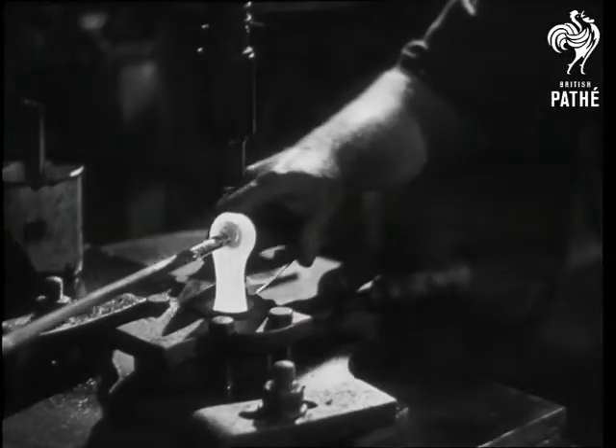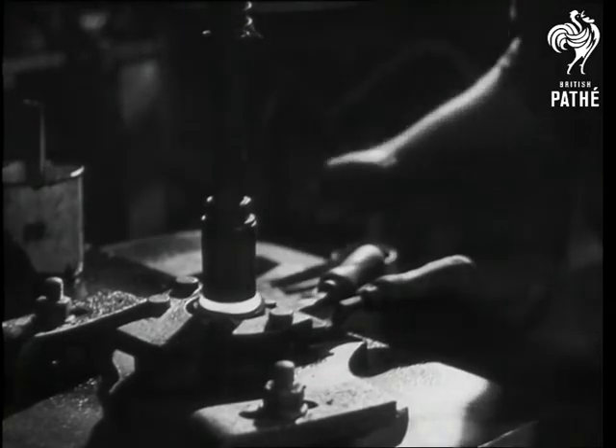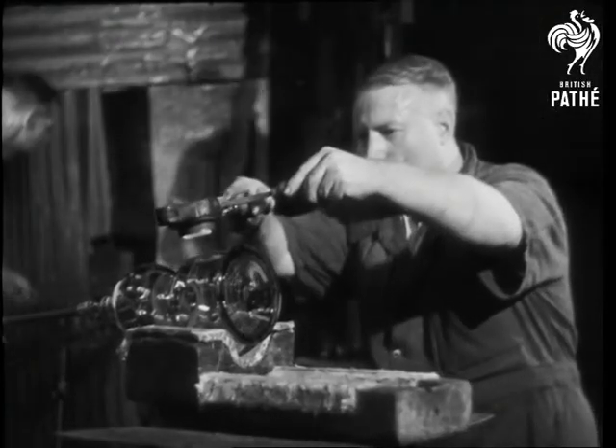And now for the only part of the process that looks like mass production: making the bits and pieces that have to be added to the jar before it's finished.